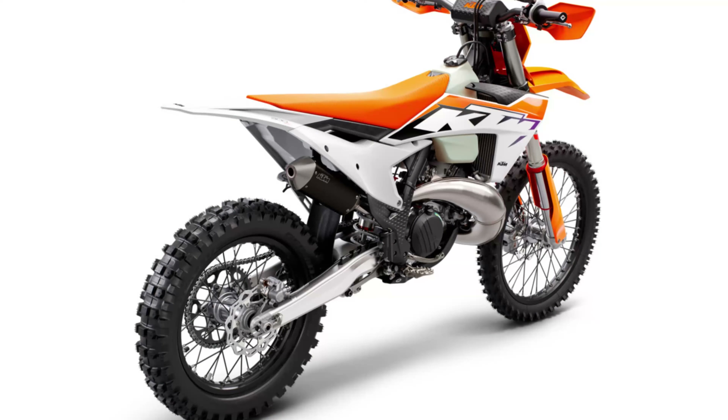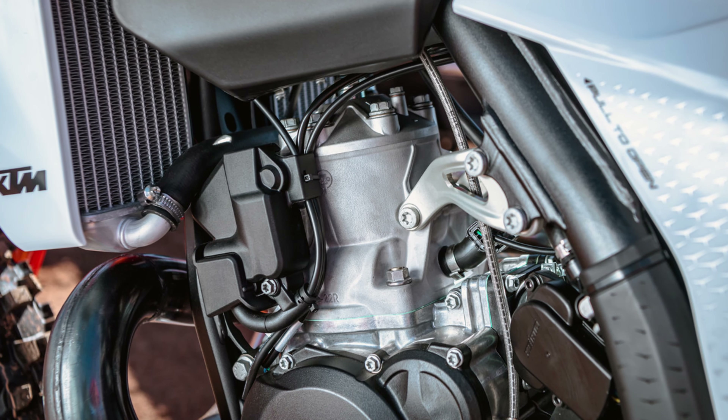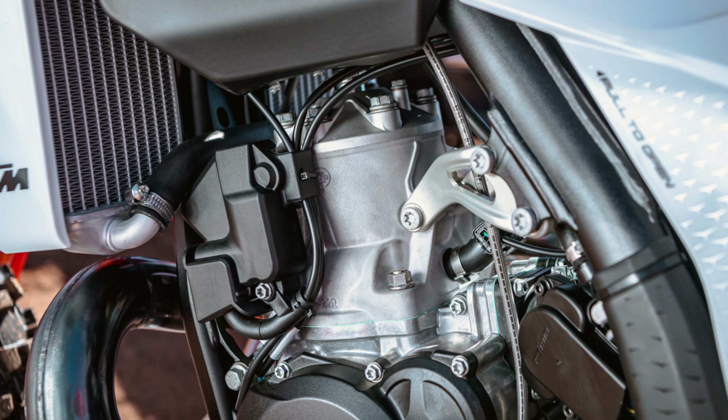I don't want to talk too much about the suspension. A very positive thing is that you can adjust everything on the track with your hand and you don't need tools. You want a little more compression on the back — just turn the clicker by hand. A very positive step from KTM, and this makes me happy.